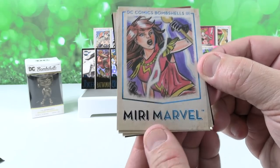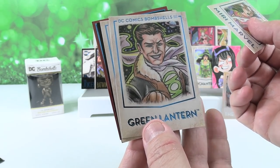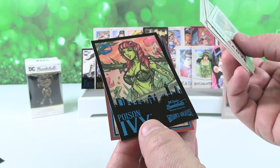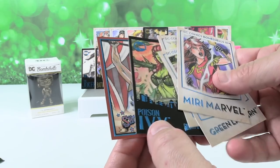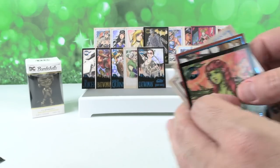Here is Miri Marvel. Green Lantern. Talia Al Ghul. Poison Ivy from Gotham's Greatest — I think I'm just really drawn to those blue cards with the black background. And Superman Showstopper. Poison Ivy going on the front.